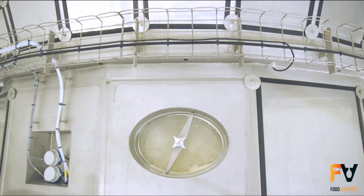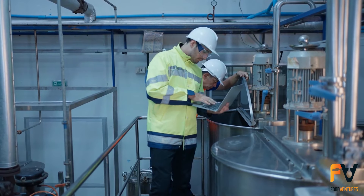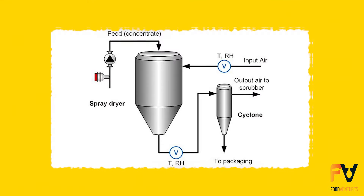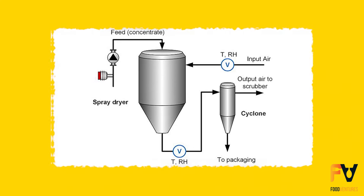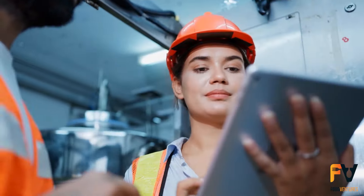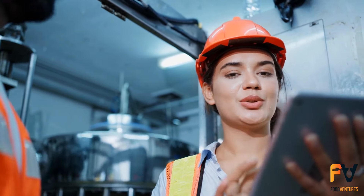But why is it important to keep an eye on the humidity in this process? The answer lies in efficiency and cost of drying. By closely monitoring the temperature and relative humidity of the air coming in and going out of the dryer, manufacturers can ensure the dryer works at its best. Typically, two probes are installed for each dryer — one at the inlet and one at the outlet — and these probes measure relative humidity and temperature.